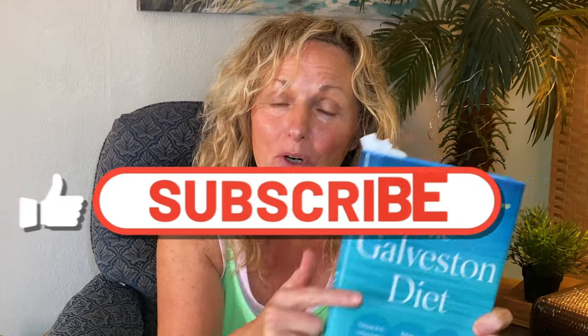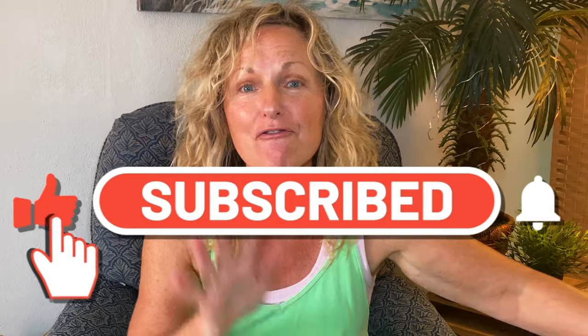I have been using this book, the Galveston Diet. I put on 15 pounds before I got this book. I have 10 off, five to go.